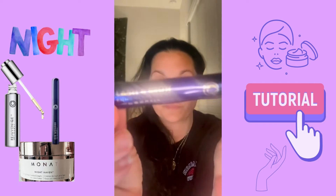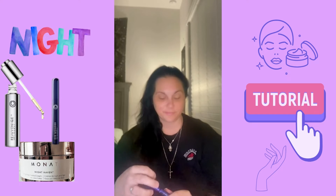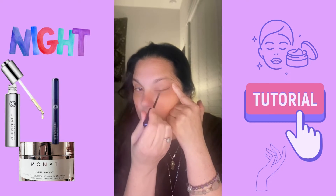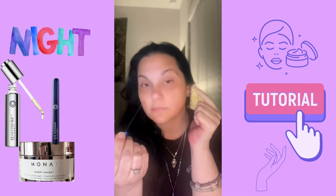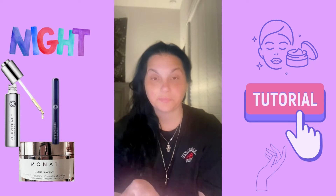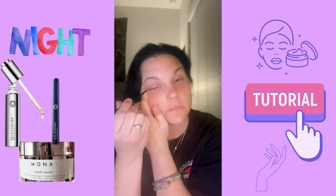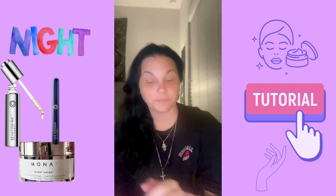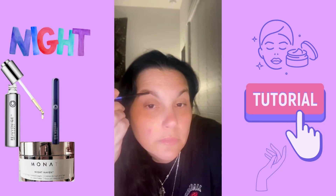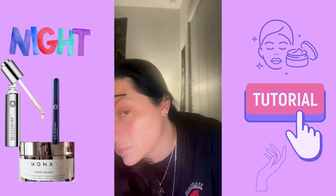After that, I use the Monat Lash and Brow Enhancing Serum. I apply it to the top eyelash right above the lid, and then at the bottom, apply it on the outside where the hair is, gently. You don't need a lot of this. I also apply it on my brows, especially in some thin spots towards the thinner areas.